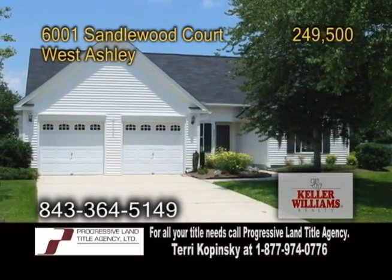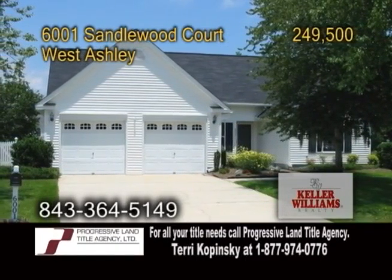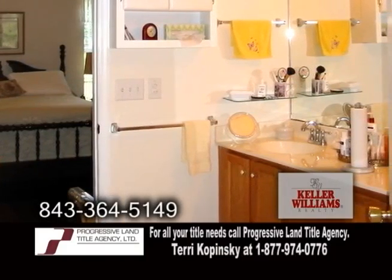A single story home in West Ashley. This three bedroom, three bath home is situated on a quiet cul-de-sac in the Village Green.